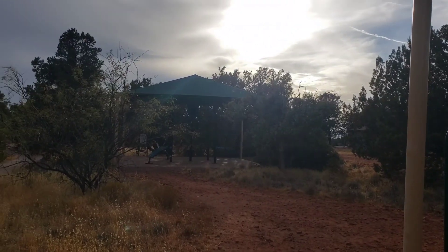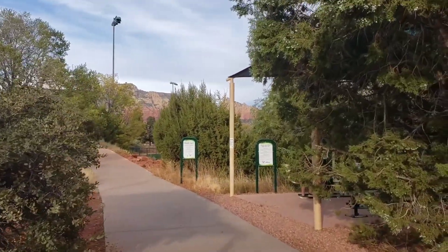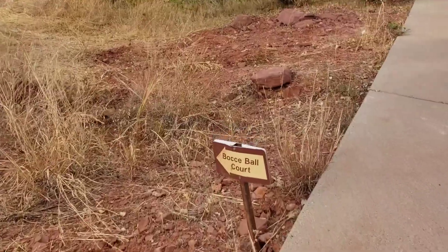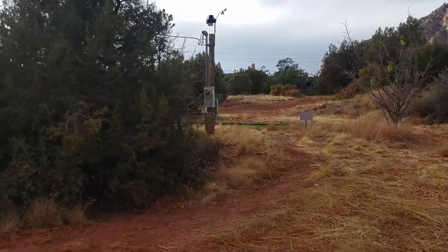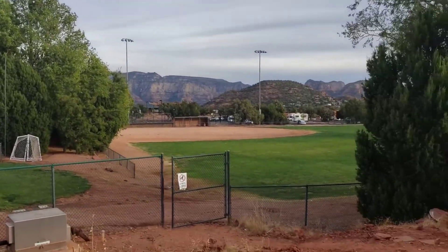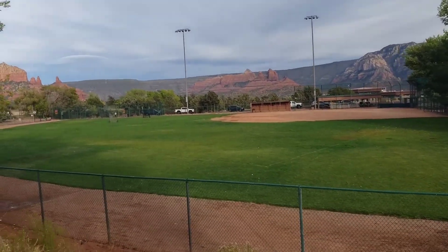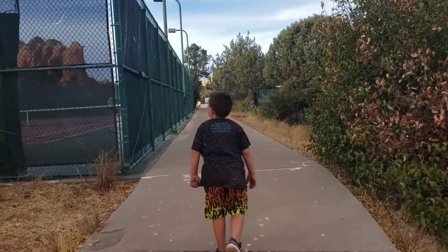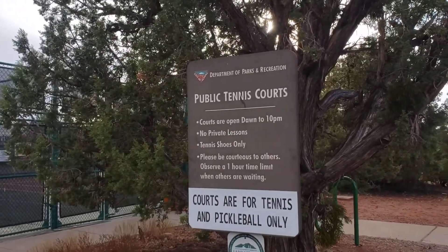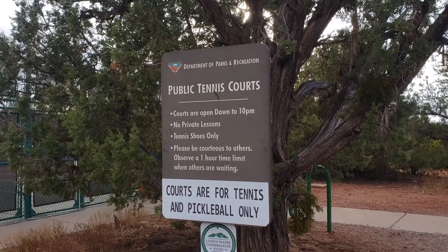This is really cool — there's a station here, there's the core station, there's the next station. Man, this is amazing! There's a bocce ball court too over there. Oh yeah, and a pickleball court — public tennis courts. The courts are for tennis and pickleball. Courts are open down to 10 p.m. — so awesome!